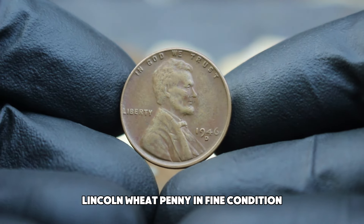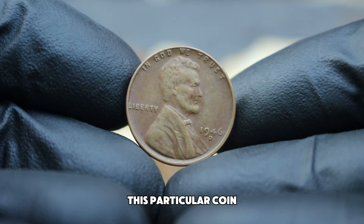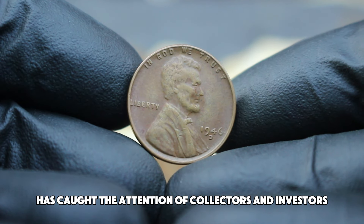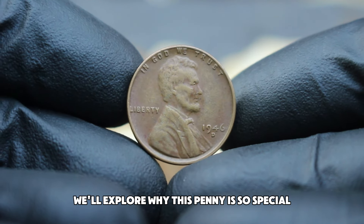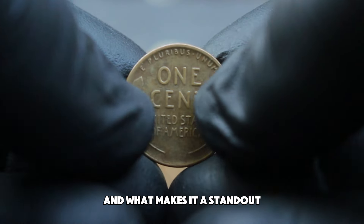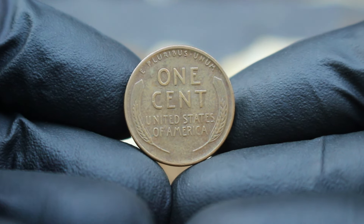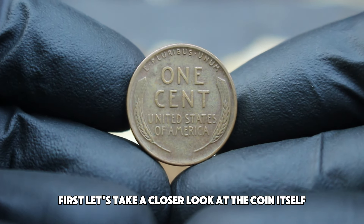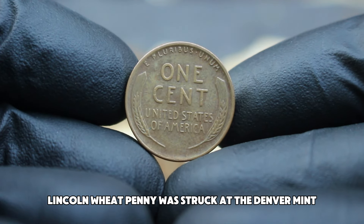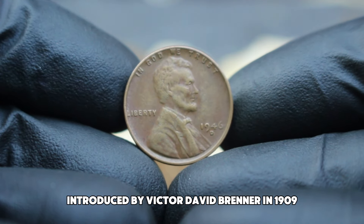Next up, the 1946 D Lincoln wheat penny in fine condition. This particular coin, with its large date variety and D mint mark, has caught the attention of collectors and investors alike. The 1946 D Lincoln wheat penny was struck at the Denver mint and features the classic wheat reverse design introduced by Victor David Brenner in 1909. What sets this coin apart is its large date variety — in 1946, the US Mint produced both large and small date varieties, and the large date is significantly rarer.